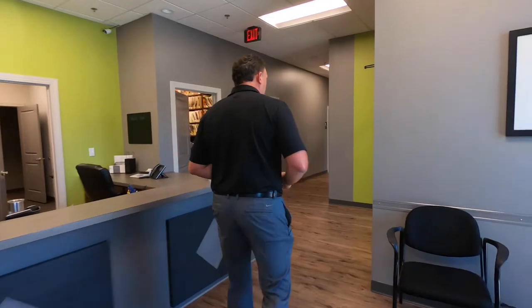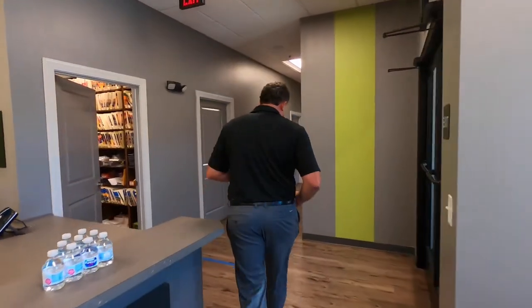As we go through the office, this is going to be our medical wing. In all of our offices we offer medical services. We offer chiropractic and some physical therapy and other things as well.